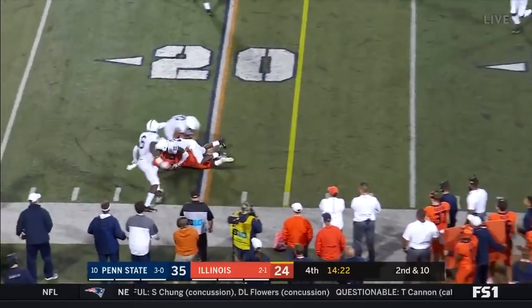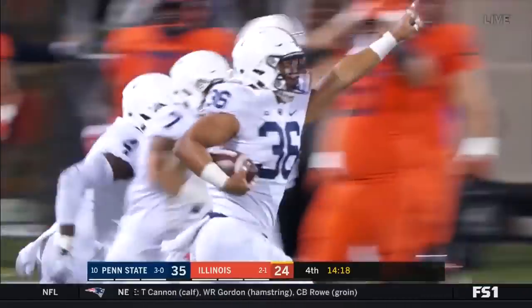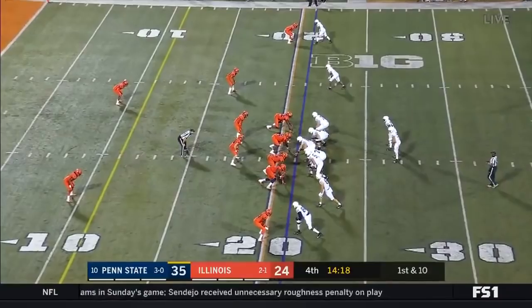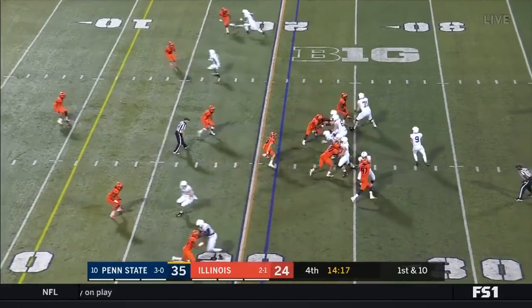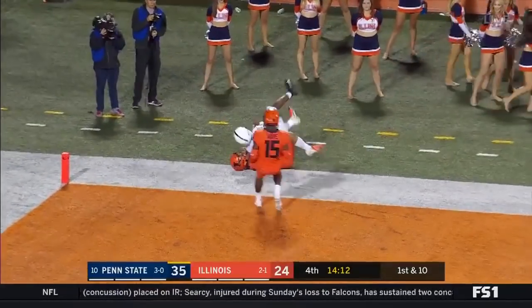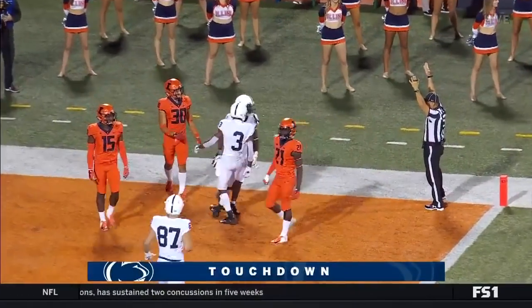Rivers to the near side and they're going to say it's intercepted — picked off by Jawan Johnson. 21 of Illinois for McSorley and Penn State. McSorley taking the shot on first down to the end zone. Touchdown KJ Hamler — 21 yards!